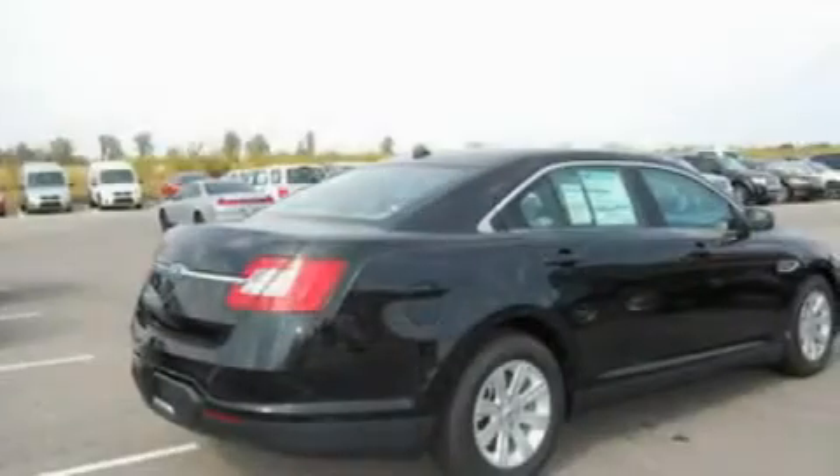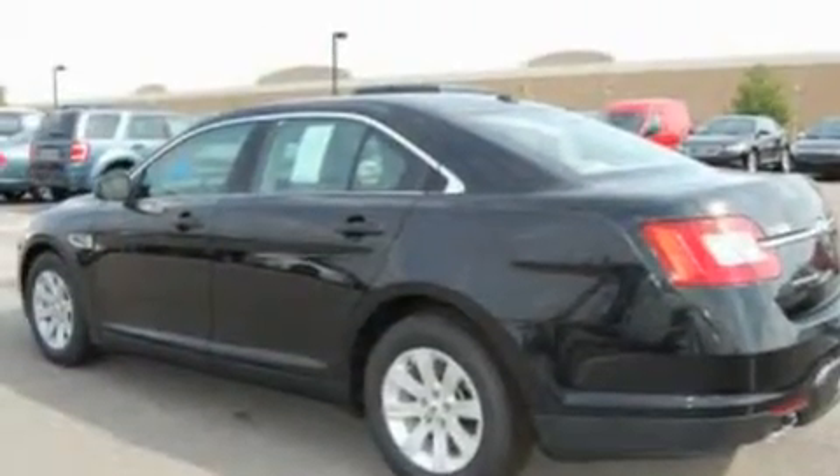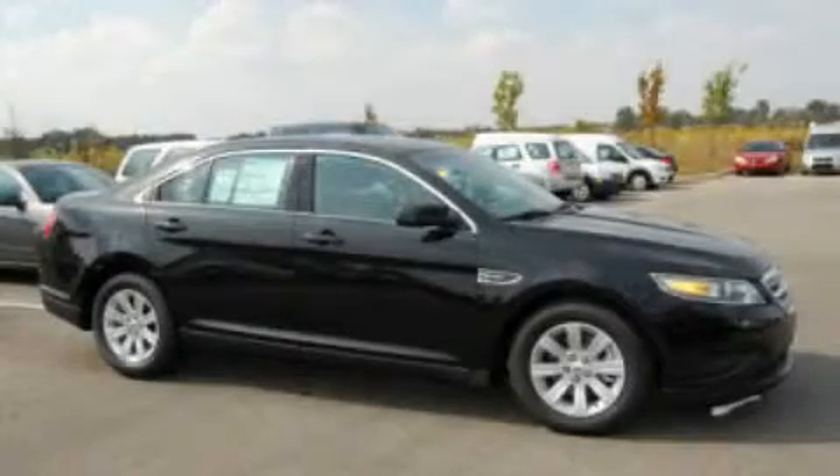Additional features include a four-wheel independent suspension, a chrome grille, a low tire pressure indicator, a rear window defroster, and alloy wheels. Contact us today to arrange your test drive.